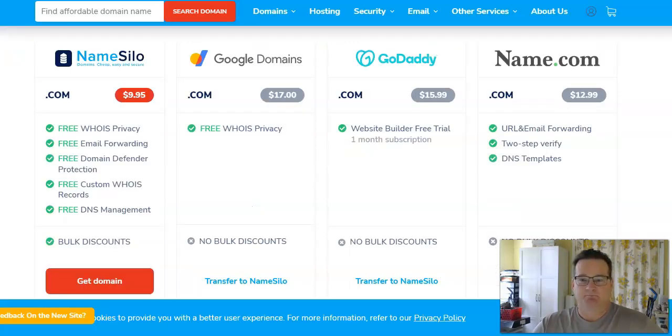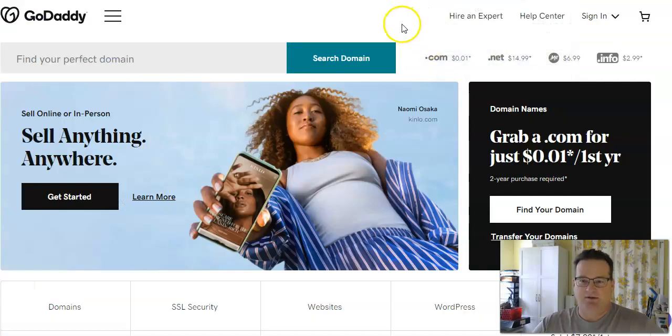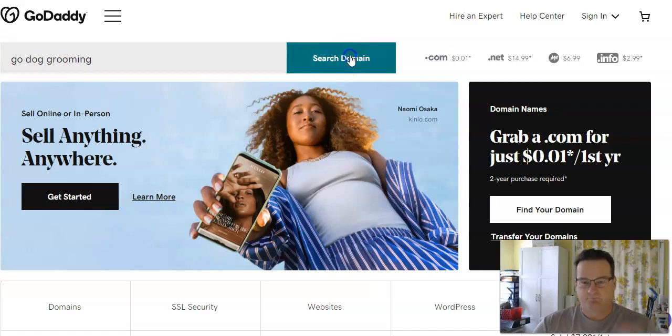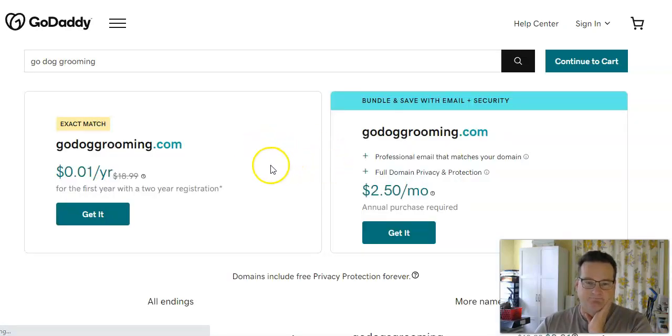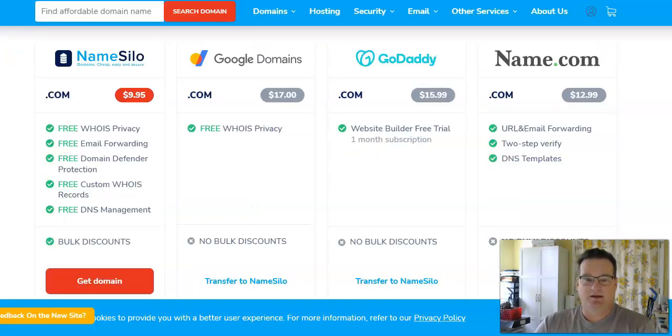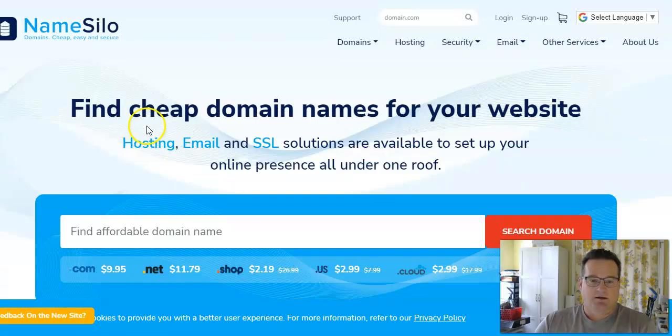Stay away from GoDaddies. They do a ton of advertising so people come there, but a .com with GoDaddy is going to be a penny the first year and then $18.99 after that. At Namecheap, you're going to pay $8.98 the first year and then $13.98 when it renews. At NameSilo, you're going to pay $9.95 every single year.